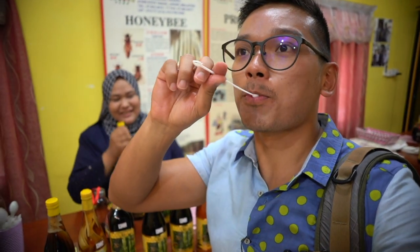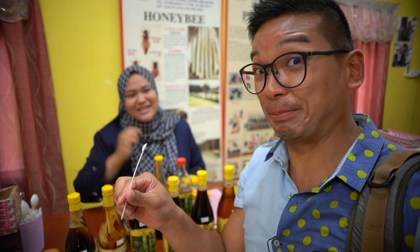Let's try the tongkat ali honey. Is it bitter? Yes, the bitterness comes from the tongkat ali. If you want to have a strong body, you have to drink this honey. This one is the best one — we keep it for five years.